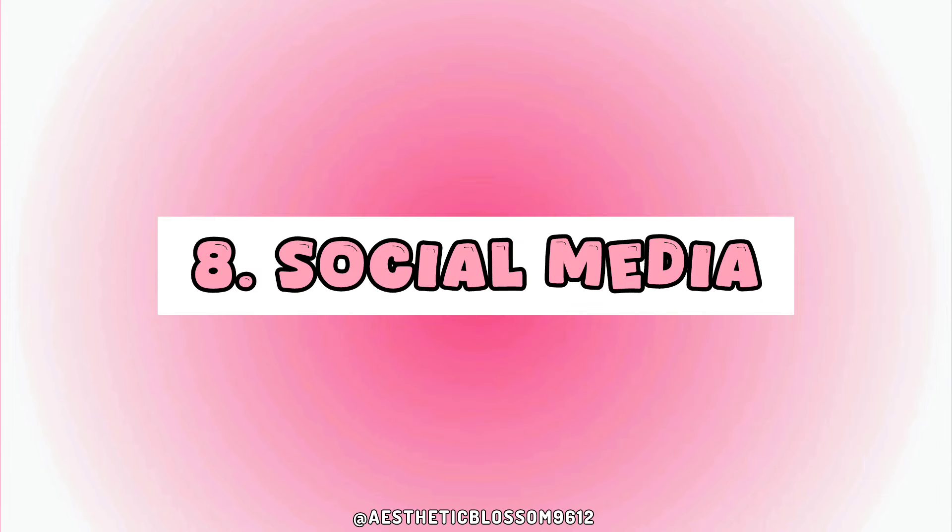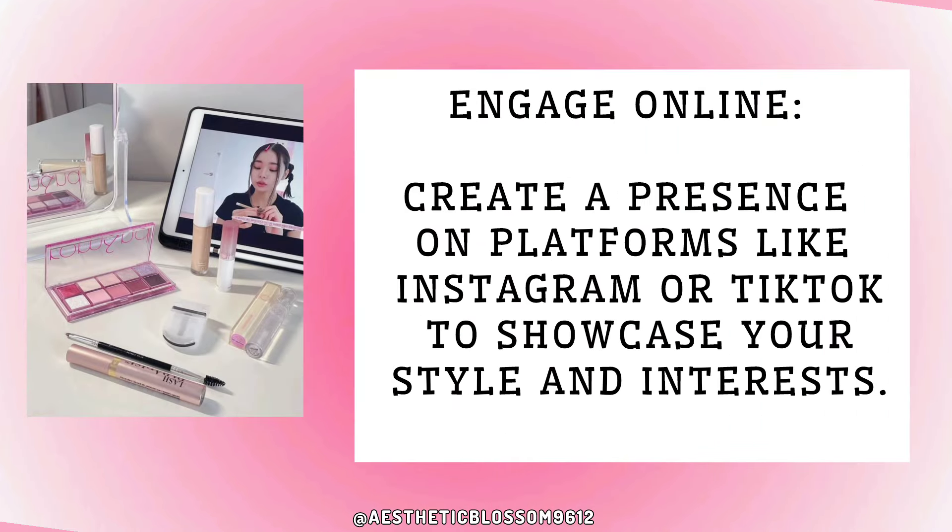Eight: social media. Engage online by creating a presence on platforms like Instagram or TikTok to showcase your style and interests.